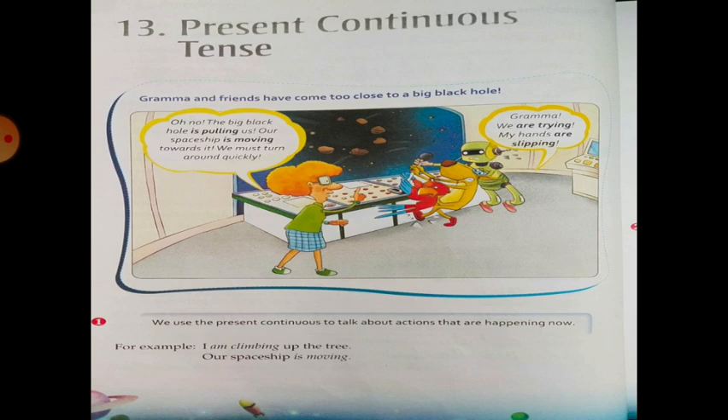Grandma and friends have come to close the big black hole. Oh no, the big black hole is pulling us! Our spaceship is moving towards it. We must turn around quickly. Grandma, we are trying, but my hands are sleeping. Grandma is saying that the black hole is pulling us and the spaceships are moving towards it.